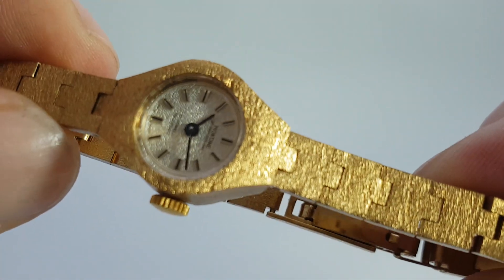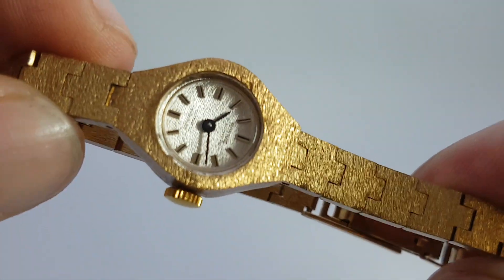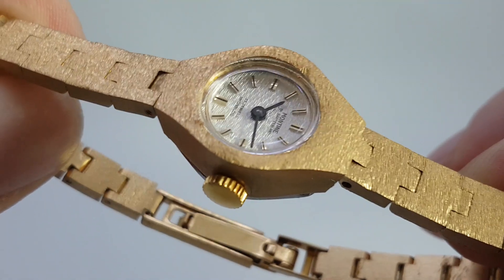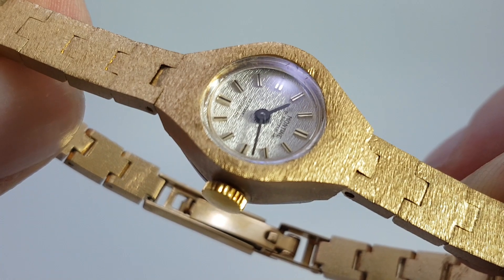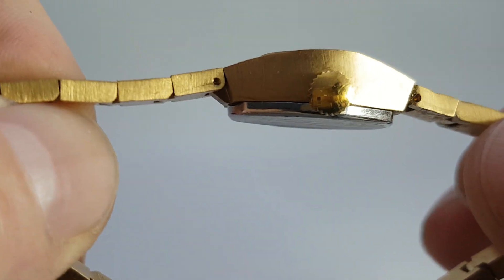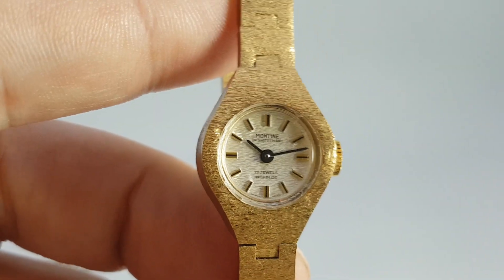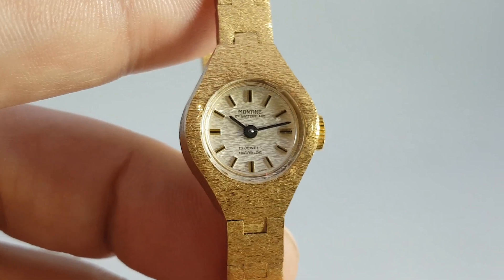We've got this nicely hammered pattern, so in lots of lights you can't see that dent, but it is there — we're making it absolutely crystal clear. All working exactly as when it was new, because it is practically new. Available now to buy on birthyearwatches.com.